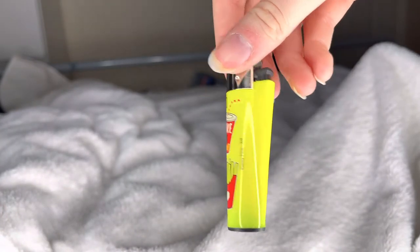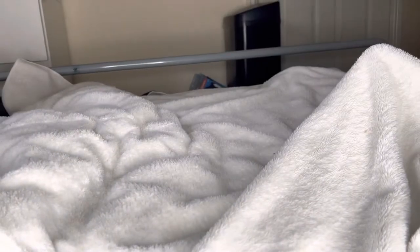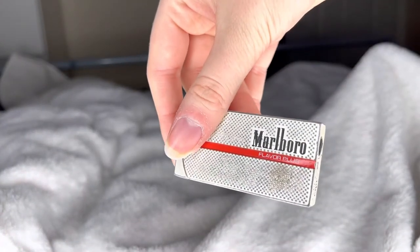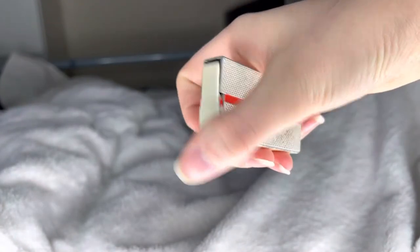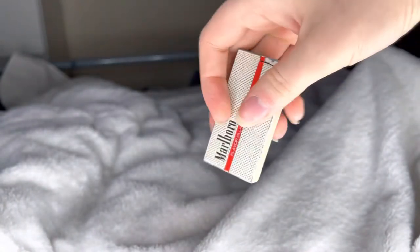Then you've got this one — it's actually really bright, it says 'Take Me Away'. I think this is quite cute. Then you've got this one, it just says 'Marlboro Flavor Plus' and it's literally pure metal — it's quite heavy, but I still like it, hence it made it to the video.